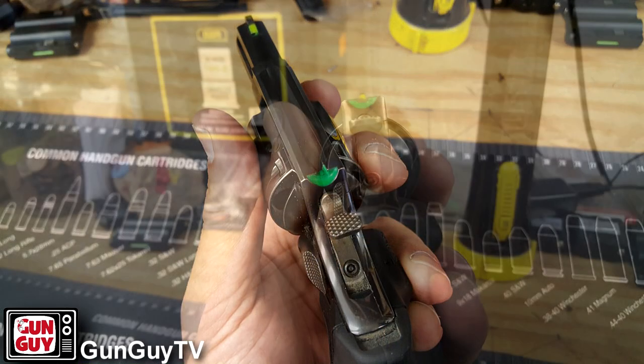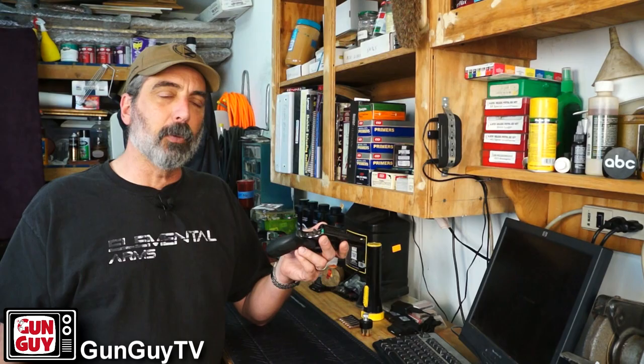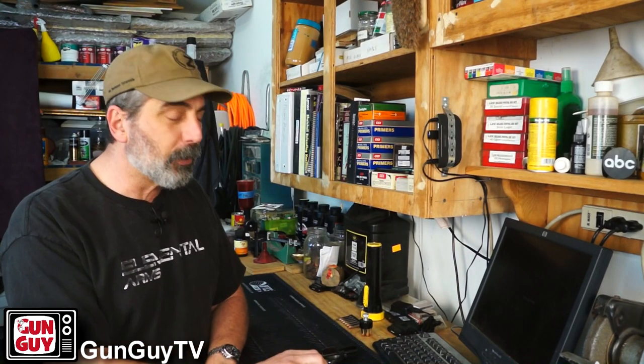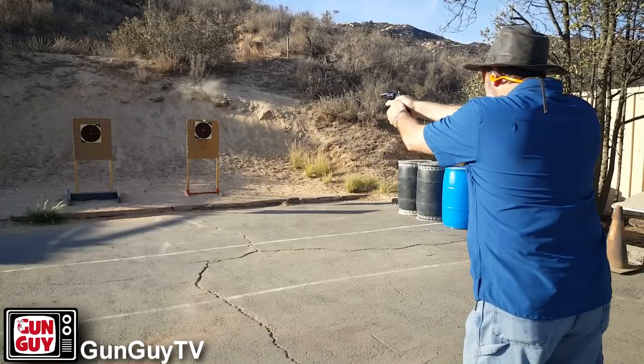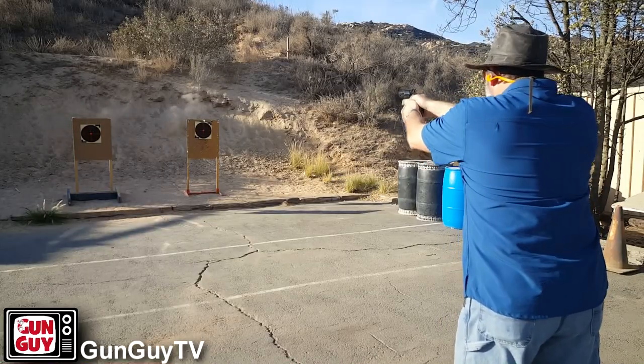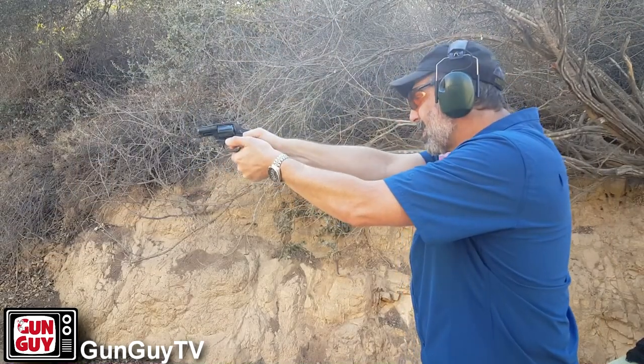I painted the sights so that I could see them better because I'm getting older. I'm discovering I don't see as well as I used to, particularly in my right eye, which is getting worse and worse and looks like it requires some surgery. As a result, I've even started shooting cross dominant. You'll see in the video today that I'm shooting with my left eye as dominant, having to close my right eye. It's kind of a drag, but you get older and your body stops working the way it used to — you have to make adjustments.